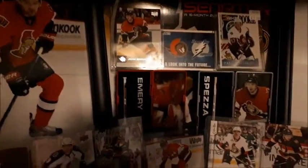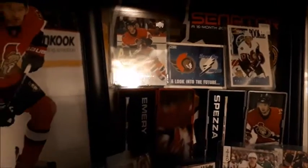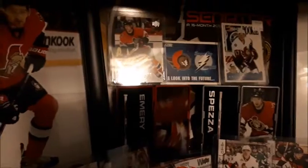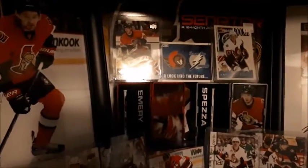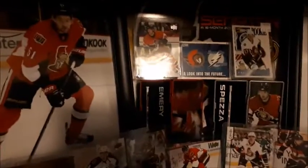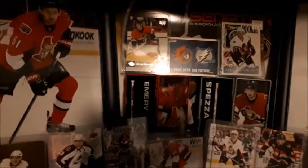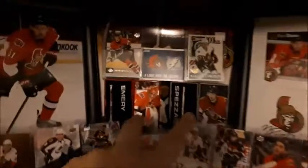In the middle is the first hockey card with the Ottawa Senators on it, which is a 'Look Into the Future' card from when the franchise was just starting out. It was actually released a year before the Ottawa Senators franchise started — same year as the Tampa Bay Lightning started. So I keep that in the collection.